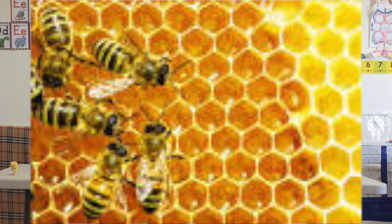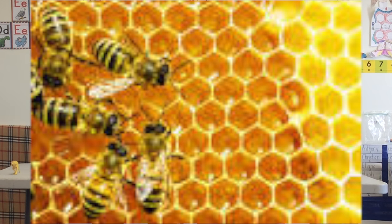And number six, we have bees. Now, bees make honey. Honey goes on biscuits. And without honey, we don't want biscuits.